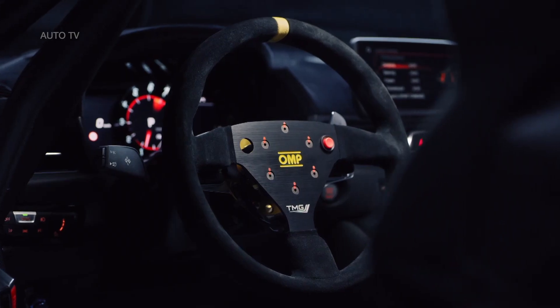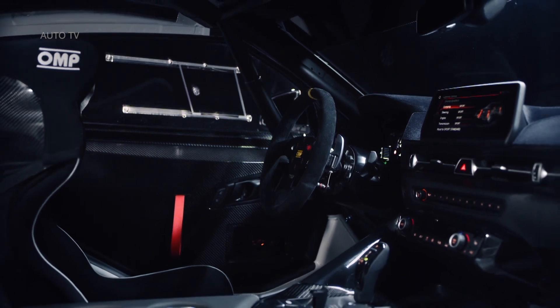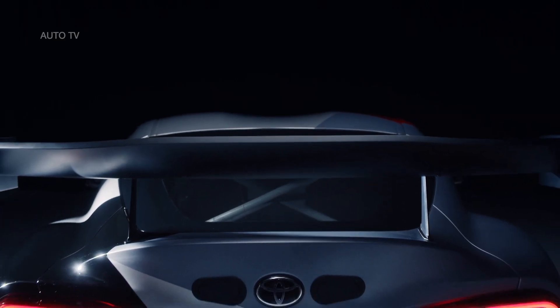Toyota Gazoo Racing will evaluate the interest shown by potential customers in the Supra GT4 concept before deciding on future development of the vehicle.